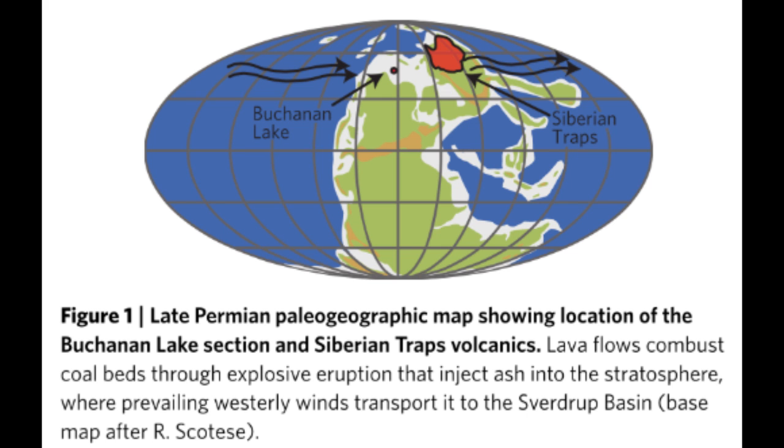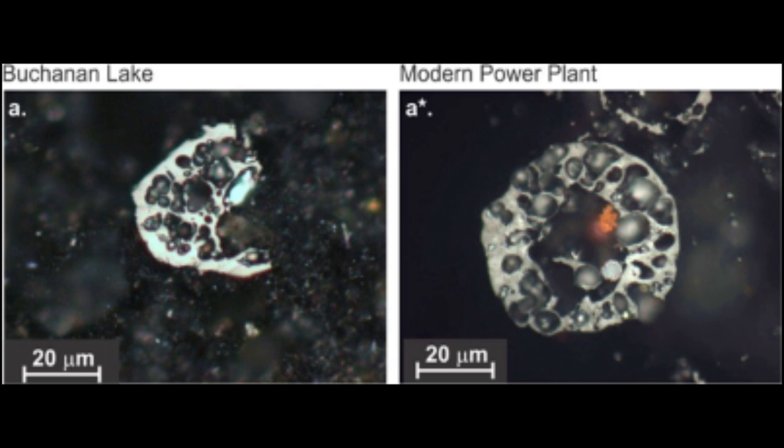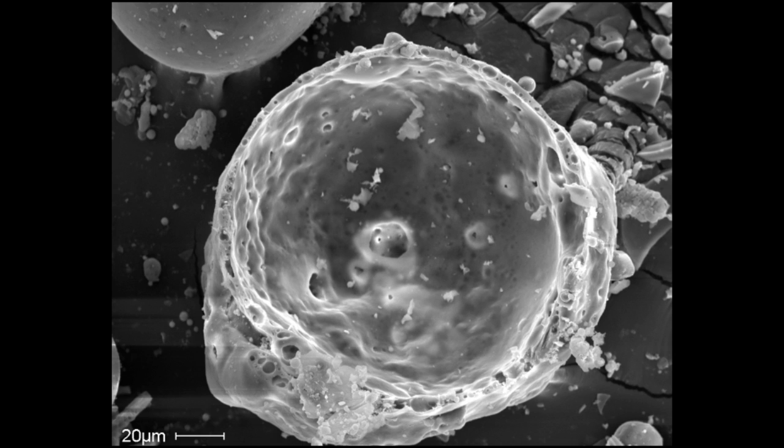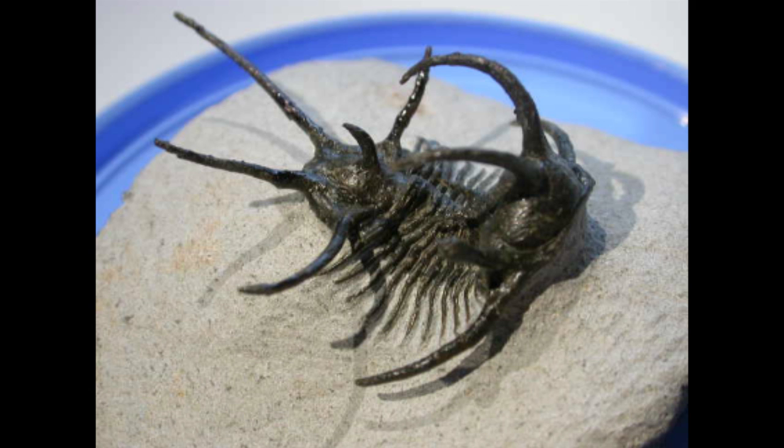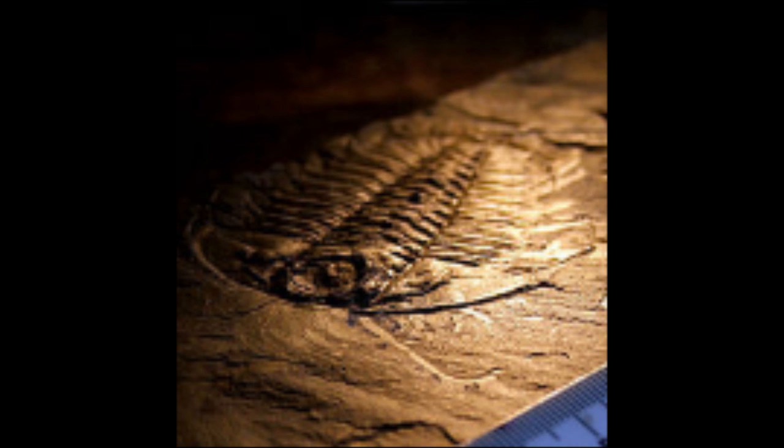And before you think it's a short trip from Russia to Canada, remember this was Pangaea, and the trip was more like clear around the globe. So this ash didn't just fall in a Canadian bog. It fell into the ocean and across the supercontinental landscape, heavy metals biomagnifying up food chains, and ocean water becoming acidic from all the carbon emitted from the volcanoes and burning coal — hammering marine species and having a marked effect on our ancestors on land.